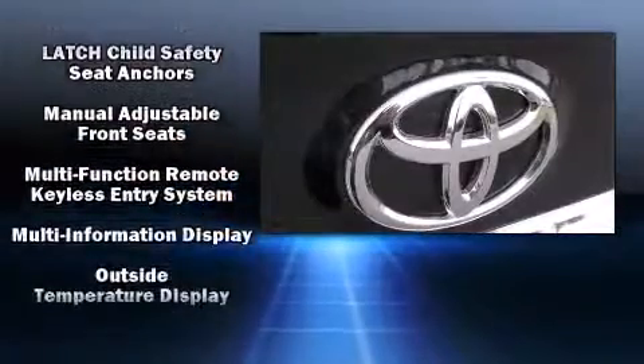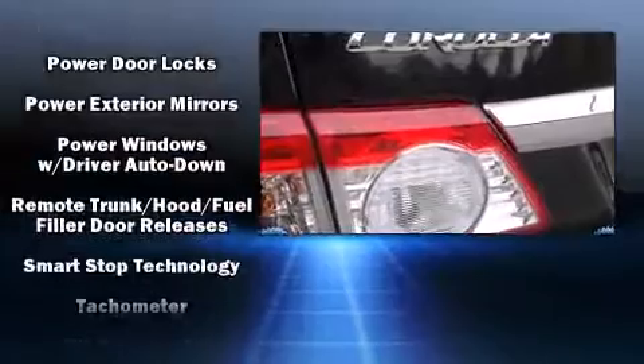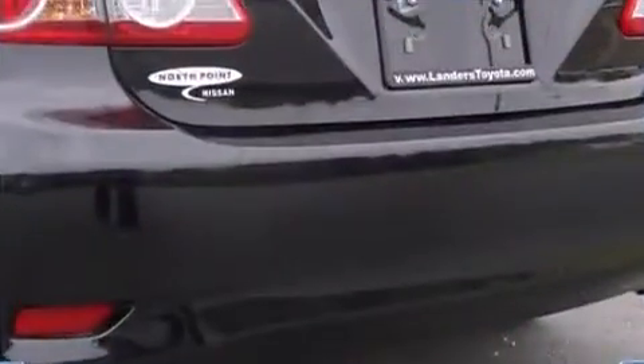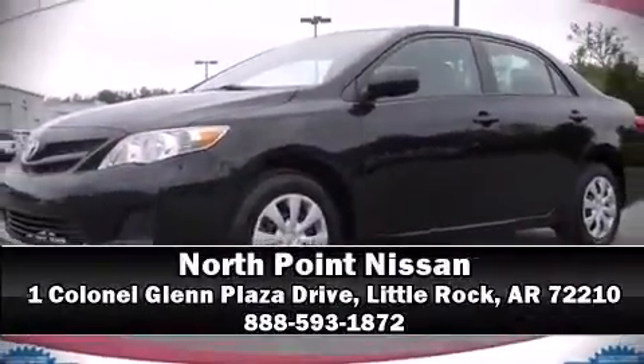You can be assured that you and your passengers will experience top-tier protection. It also arrives with a Carfax history report, providing you peace of mind with detailed information. Please don't hesitate to give us a call.